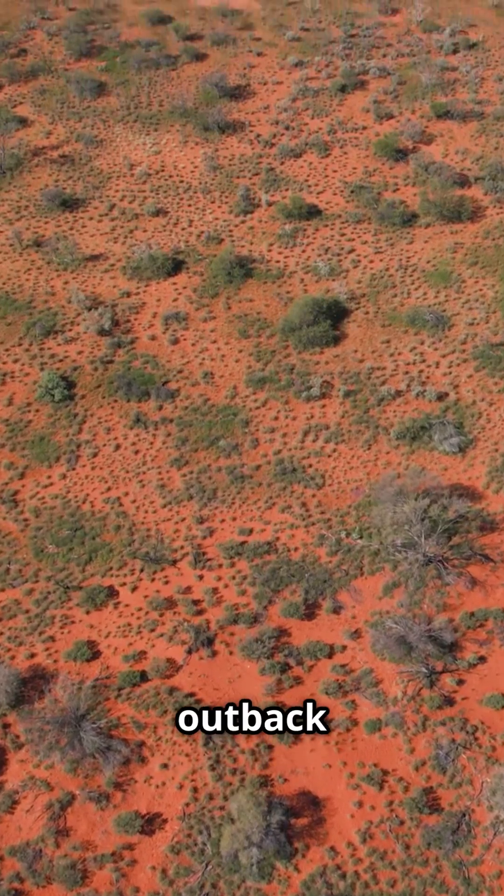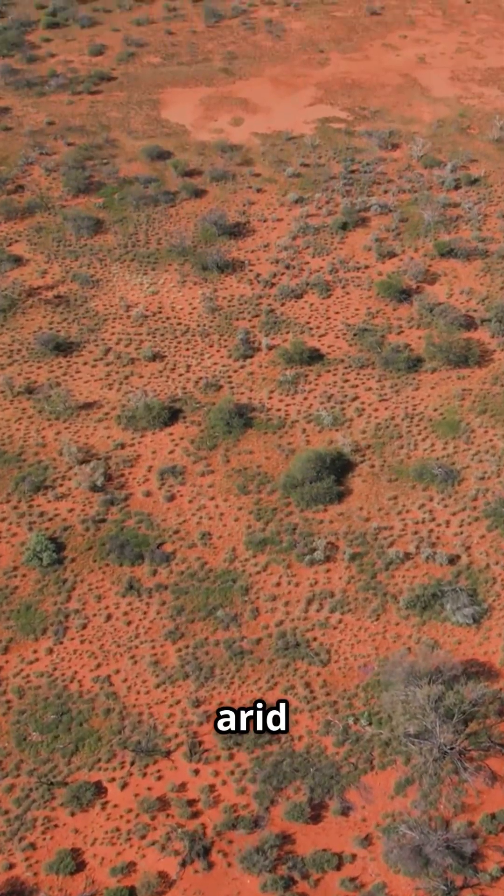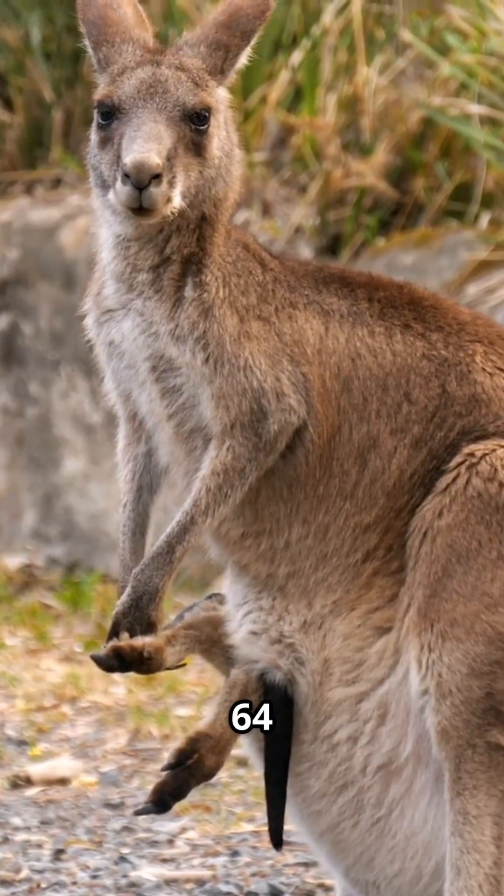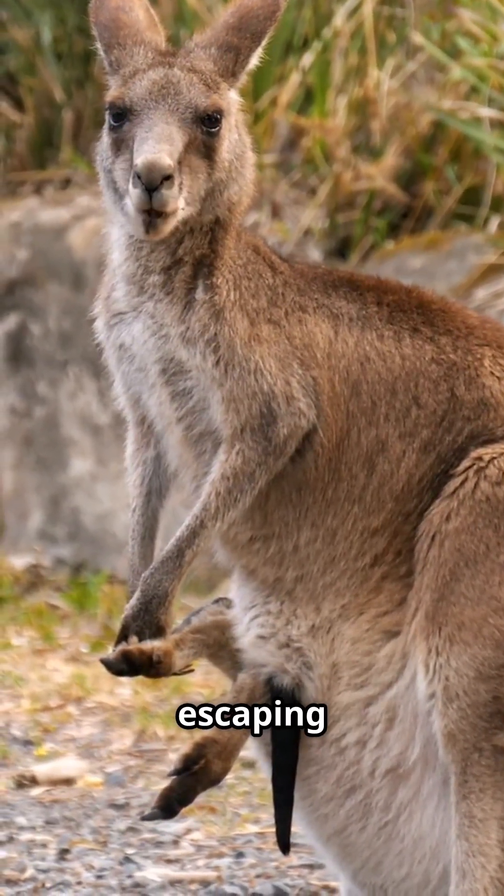The Australian outback is no joke — vast, arid terrain where resources are spread far apart. Those muscles let them hit speeds of 64 kilometers per hour when escaping danger.